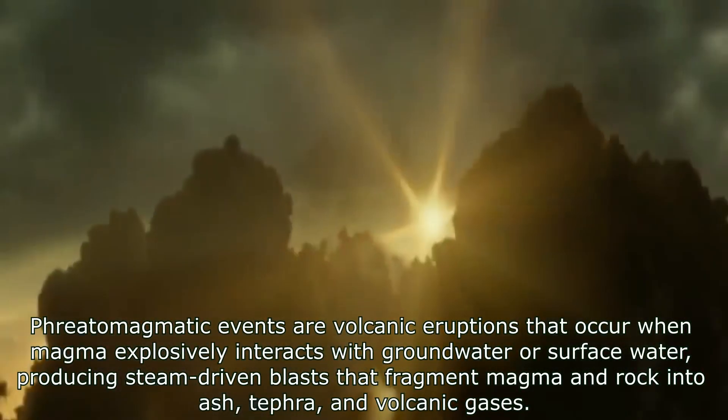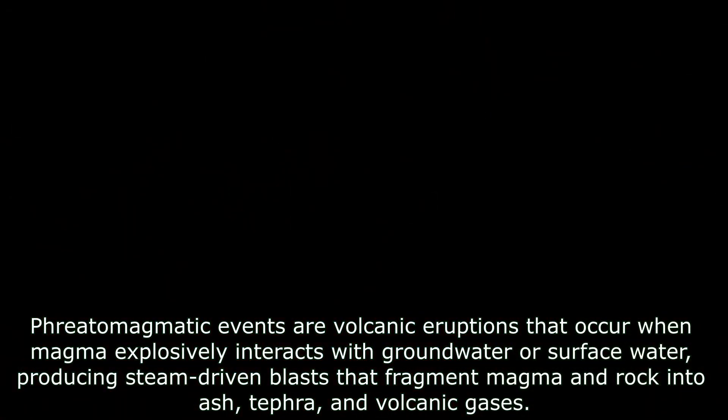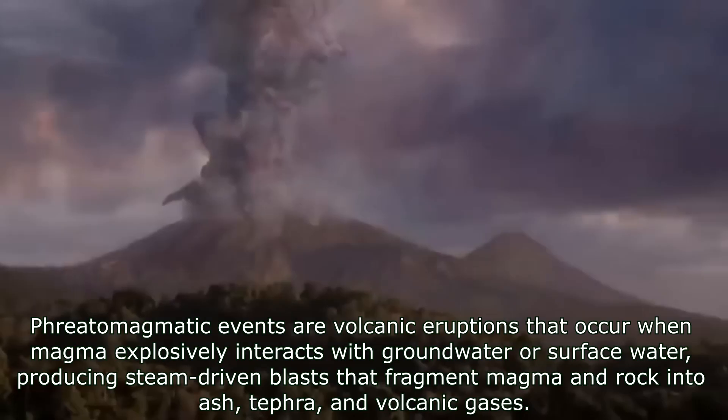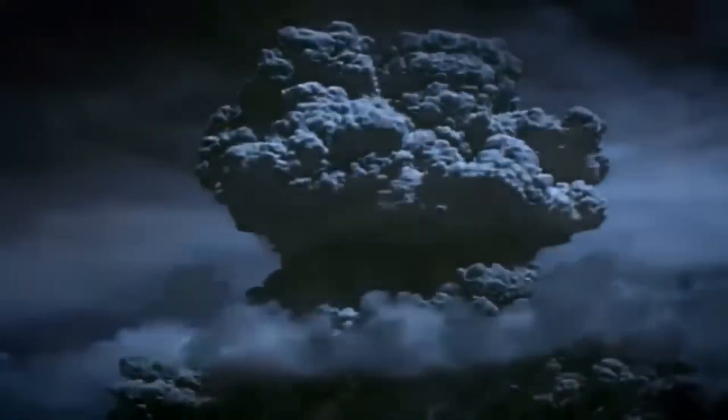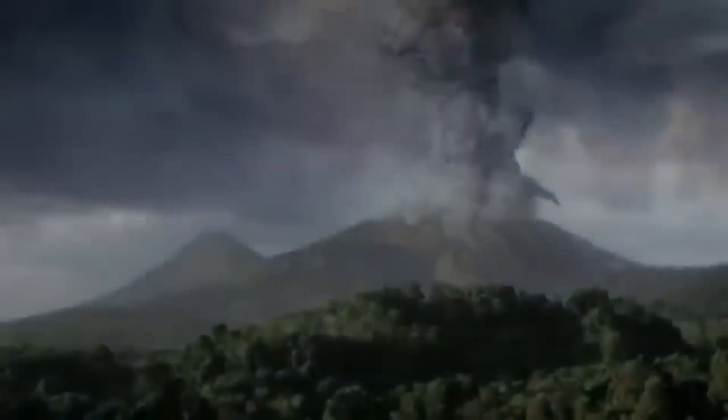Kawah Ijen's most recent large-scale eruption took place in 1817, a significant phreatomagmatic event that reshaped the crater and generated extensive lahars, or volcanic mudflows, that swept down the mountainside. The eruption began with a series of earthquakes and explosions, followed by an ash column that darkened the skies and deposited several centimetres of ash in nearby towns.